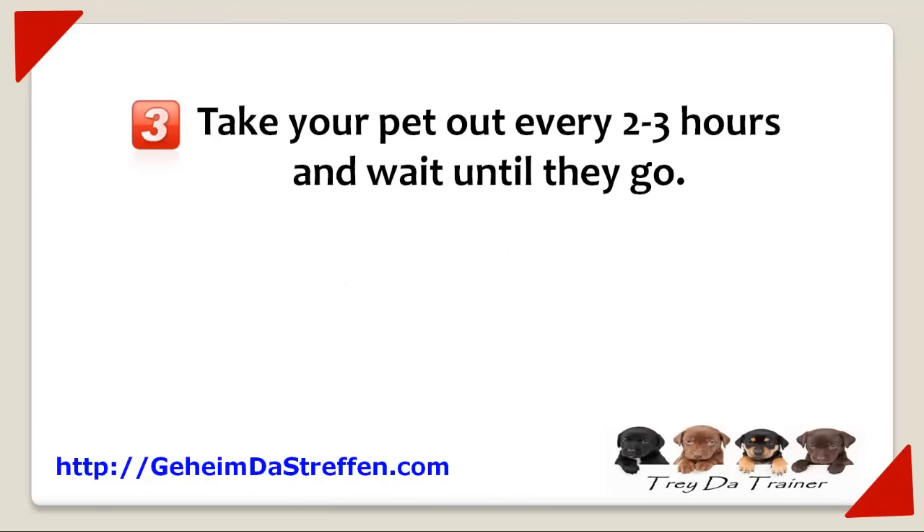Number three, take your pet out every two to three hours and wait until they go. I know this sounds like a pain, but pooping or peeing in your house is worse.